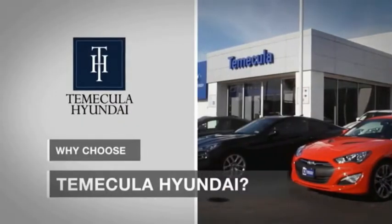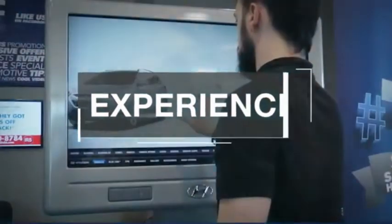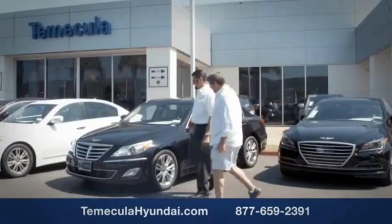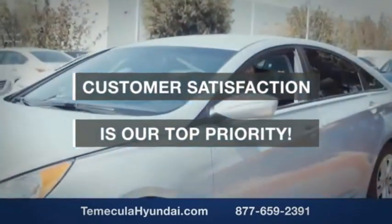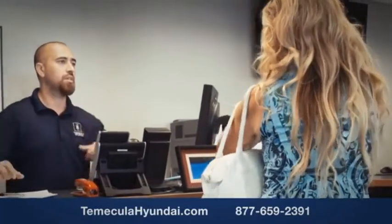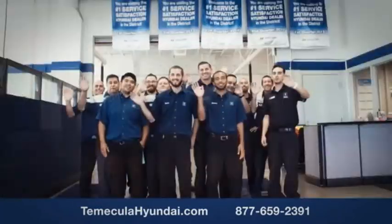Why choose to make it a Hyundai? It's simple. Buying a car is a big financial decision and knowing you're working with a team you can trust is important. We want you to know that customer satisfaction is our top priority. You want to work with a team that has integrity and passion — people you can trust.